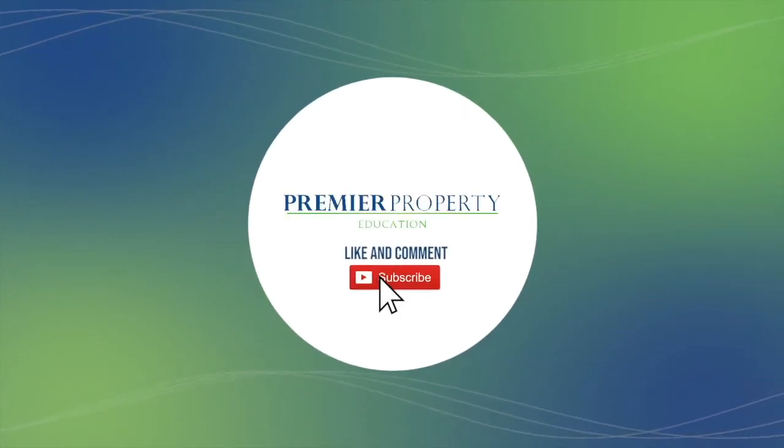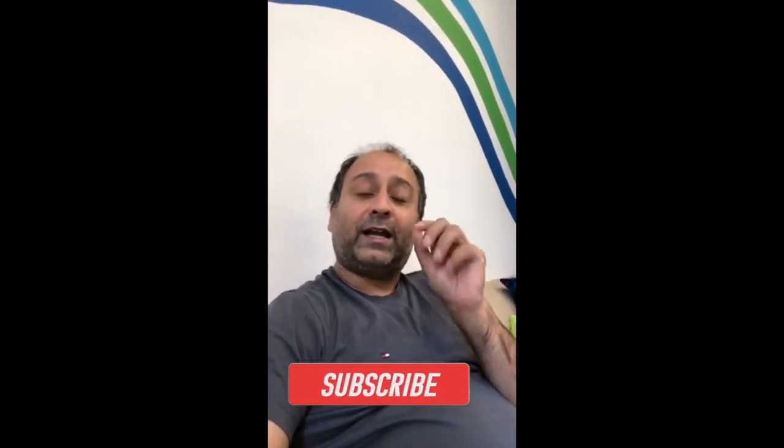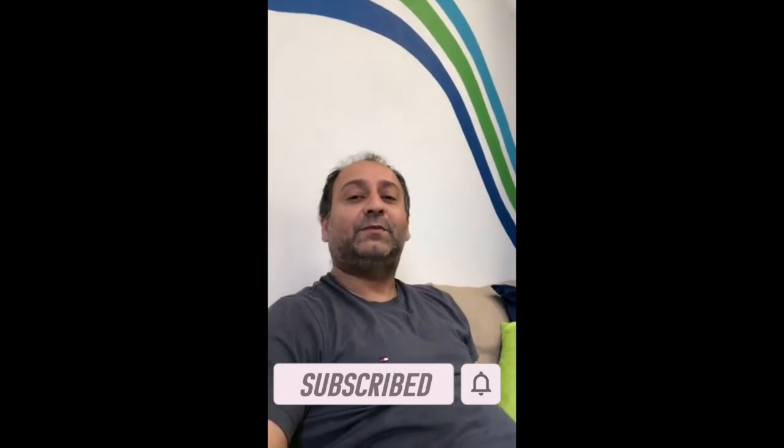Hi team, it's Cam, and it's time for the live Q&A. We have questions here every week. If you're watching this on YouTube, welcome. If you're here for the first time, my name is Cam Duvedi, I'm the founder of Premier Property, and we're going into deep questions all about how you can invest in property and how you can develop. These questions are from our Premier Property Inner Circle community.